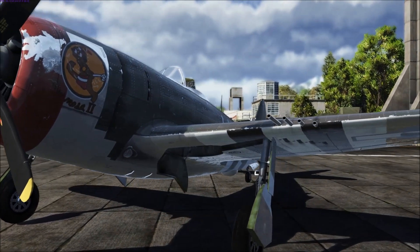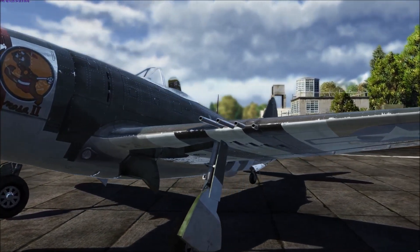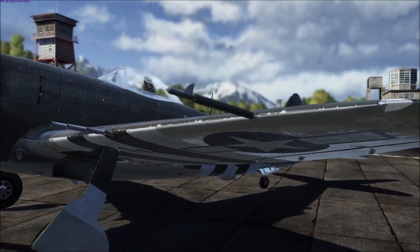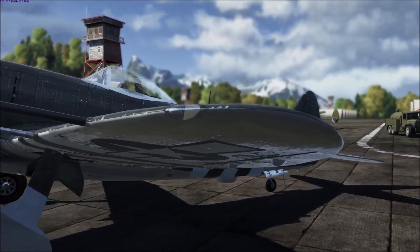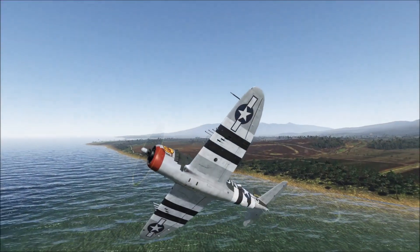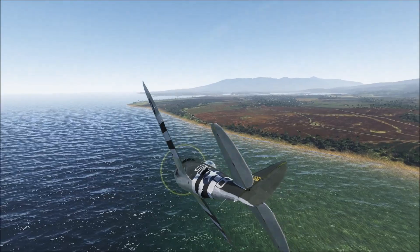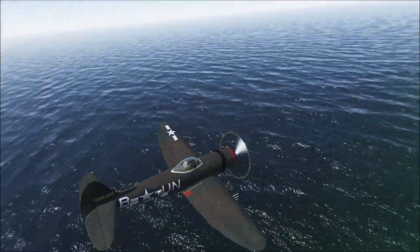Hot Waffle, our splendidly named 4th prize winner, has recreated the paint scheme for the Anamosa II, a P-47 D-25, as flown by Lieutenant Russell Westfall of the 63rd Fighter Squadron in the late summer of 1944. This is also a 4K skin and was plainly created with a great deal of care.